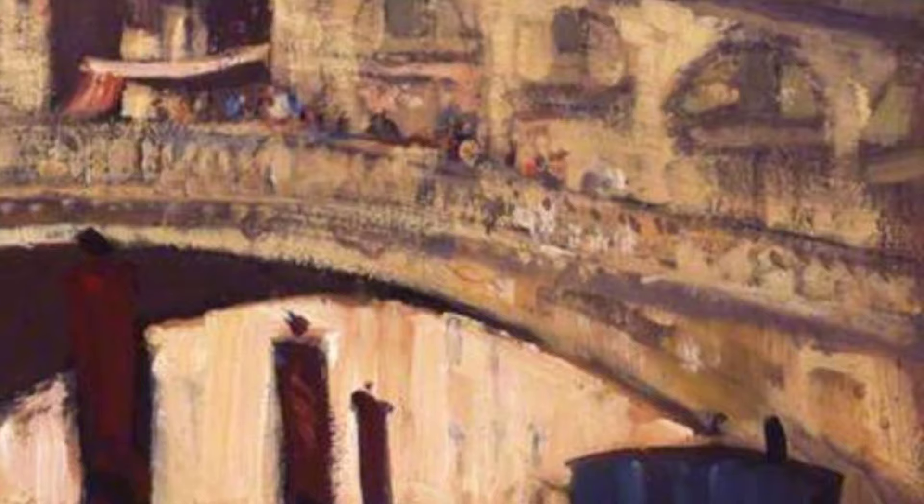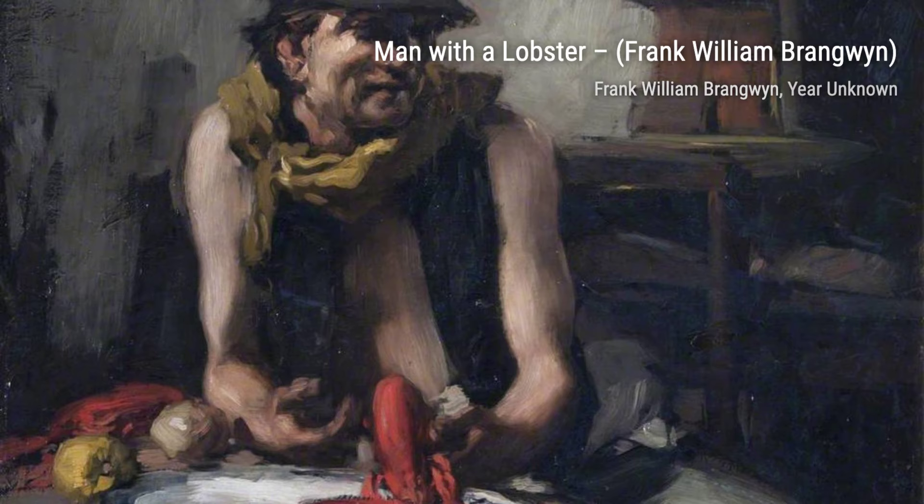Frank Brangwen was a Welsh artist who excelled in various artistic fields. From paintings and drawings to stained glass designs and furniture, Brangwen's creativity knew no bounds. In fact, he produced over 12,000 works during his lifetime.